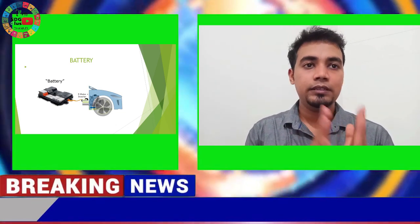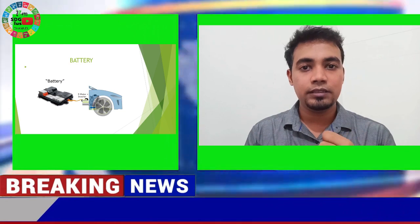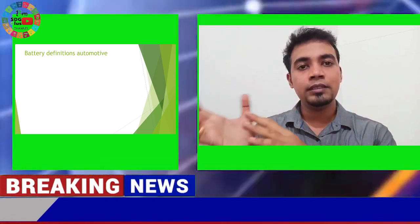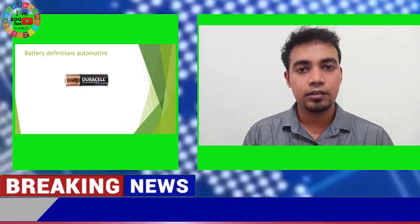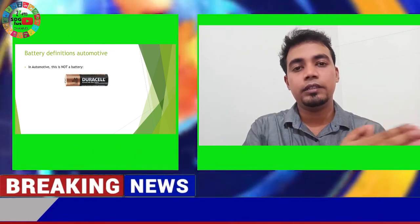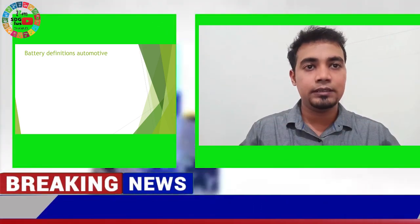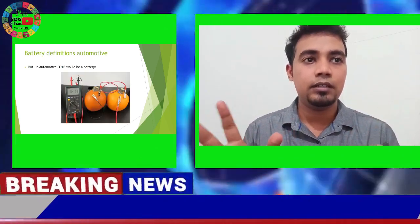For charging, we have two options. The first is AC charging, done using an onboard charger — this is how we charge from household appliances. The second is DC fast charging, which can charge the vehicle in approximately one hour, whereas normal AC charging takes around 8 to 10 hours. This gives us a view of how the vehicle looks from the inside, with three main components: the battery, inverter, and motor.